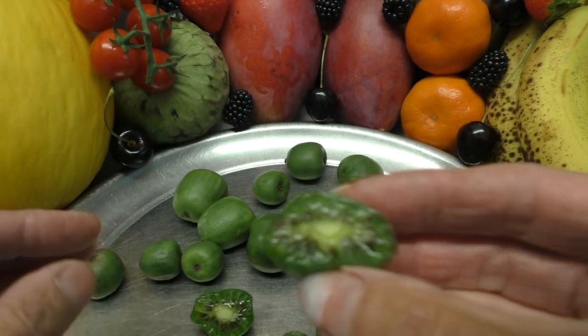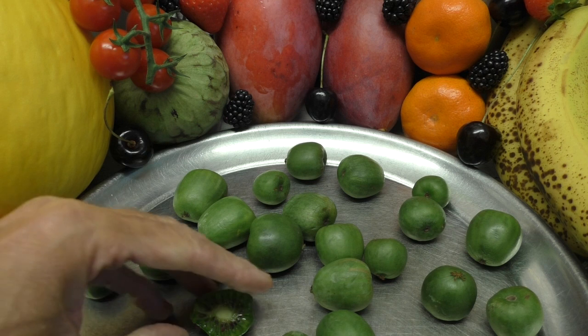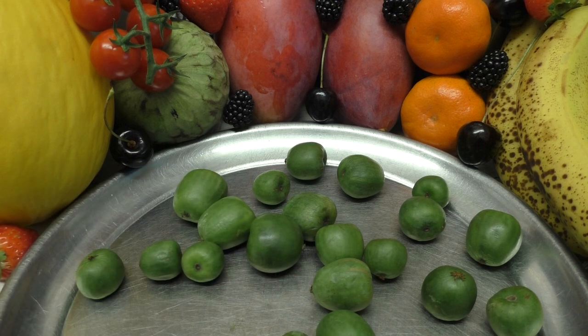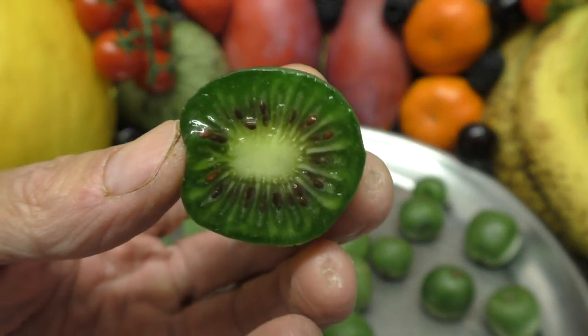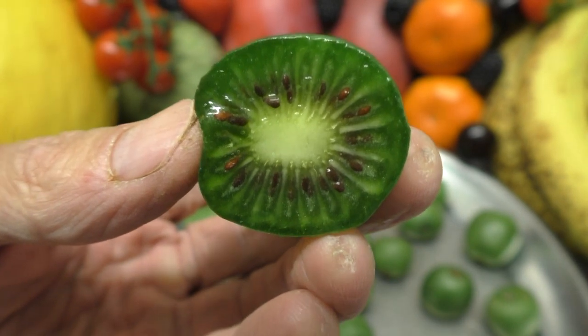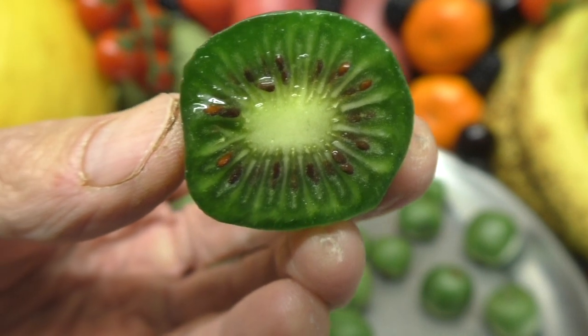Let me just give that a little taste. Very, very similar to kiwi fruit, but with a slight variation. They are very delicious. I think they're nicer than the kiwi fruits because they're like little berries — just little bite-sized pieces. That is a beautiful design in there with all those seeds. Flowery looking.